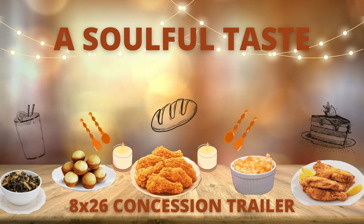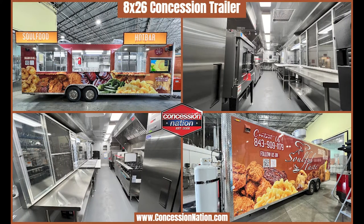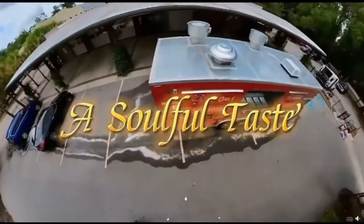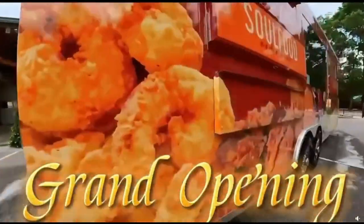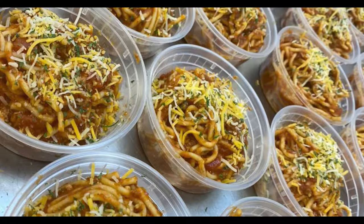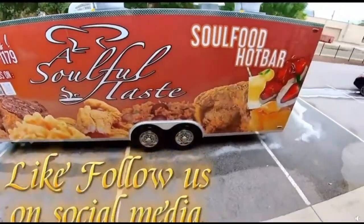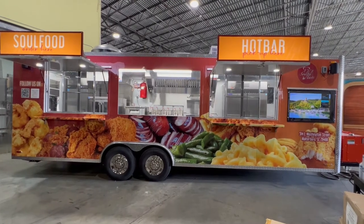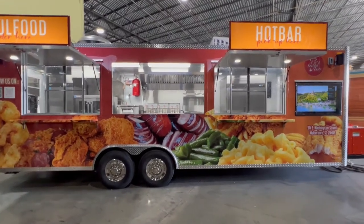A Soulful Taste partnered with Concession Nation in 2022 to build a jaw-dropping 8x26 concession trailer. The exterior has an awesome full wrap displaying their appetizing food. There's also a large glass window that'll display tasty food being prepared, as well as a TV and speakers.